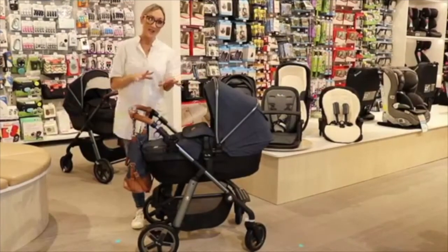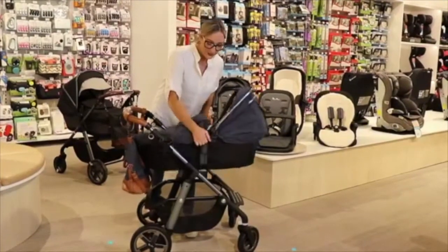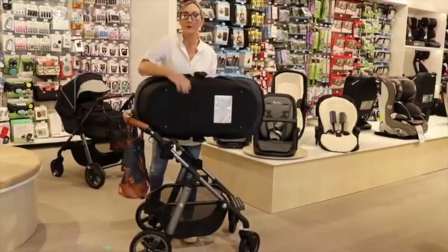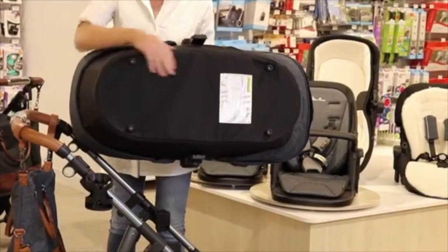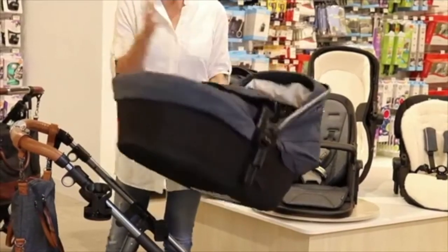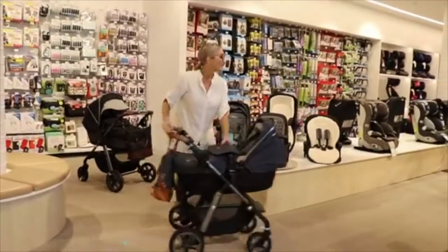Once your child outgrows the bassinet, we'll move them into the seat unit. If you did need to put the bassinet on the floor, it's got a beautiful rubber bottom so it won't get damaged on a car park floor, and it's also got feet so it stays nicely protected. Once you're finished with the bassinet at 9 kilos or 6 months, you move them into the seat unit.